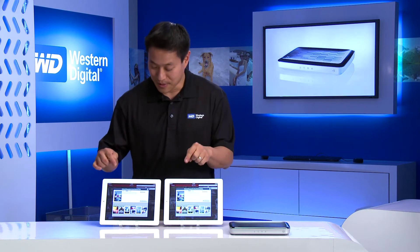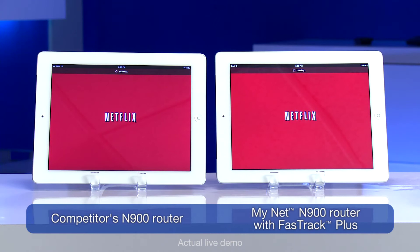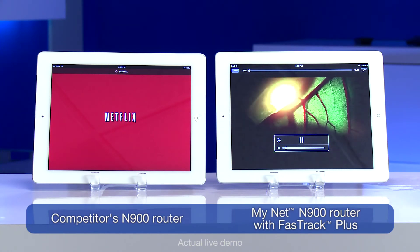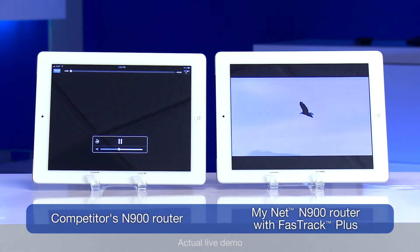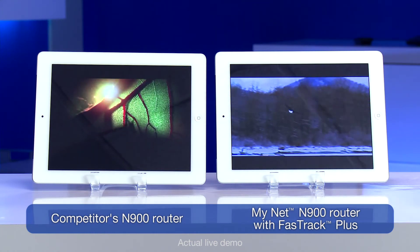Let's go ahead and get started. You can see the speed of the traffic is faster when there is no traffic on the network, and you also want to compare how quickly it gets to HD quality.